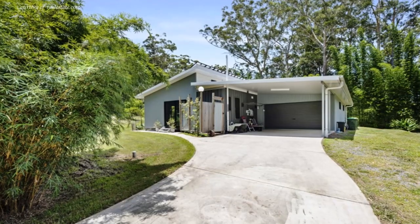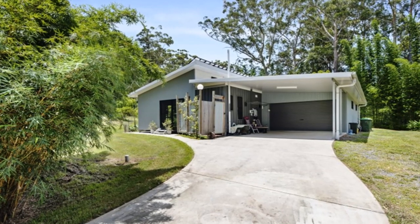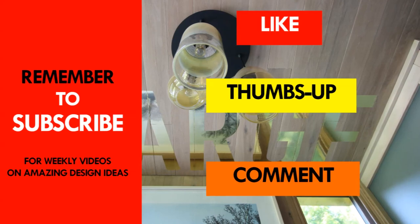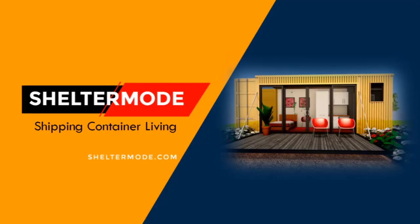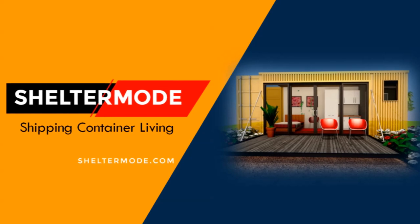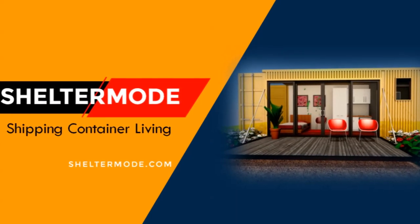Which part of this amazing house appeals to you the most? Kindly give us your opinion by posting in the comments section below. If you like this video give it a thumbs up and feel free to share it. You are encouraged to subscribe for more amazing weekly videos on shipping container living. Thank you for watching. See you in the next video.